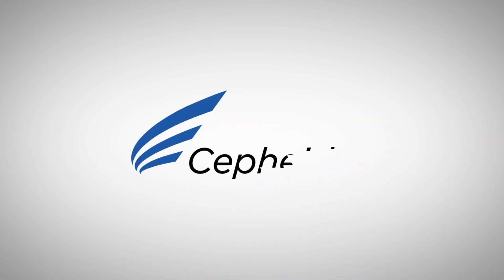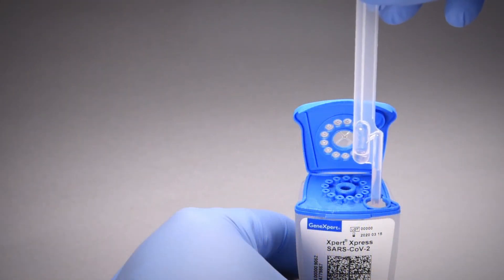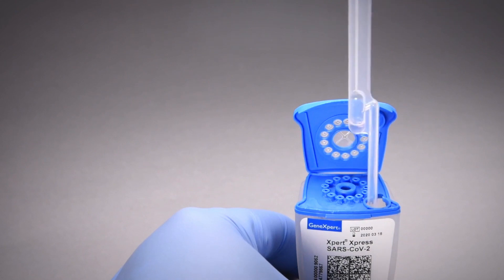The thing that's nice about the GeneXpert is it's very easy to operate. It's a simple transfer of the transport medium from the swab into the cartridge and then closing the lid and putting the cartridge into the individual test module.